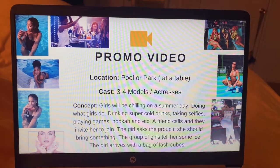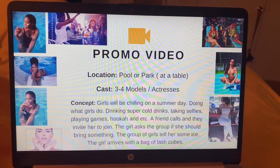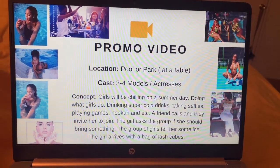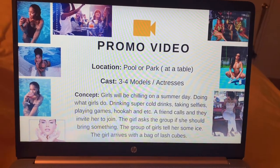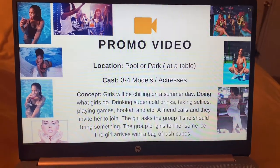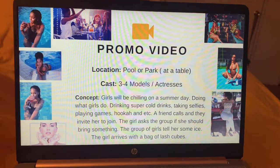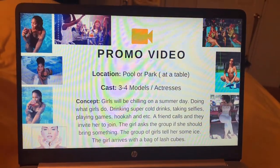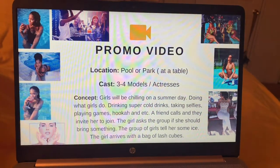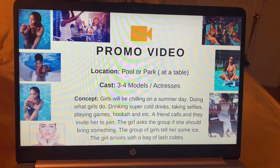I also planned out my promo video. Ideally I wanted to shoot it at a pool, but with COVID-19 it was hard to find a pool that would let me come with a group of girls. So we went to a park instead. I needed three to four girls to help me bring the video to life. I jotted down the concept — y'all can go watch the video on YouTube, it's really dope and only two minutes.